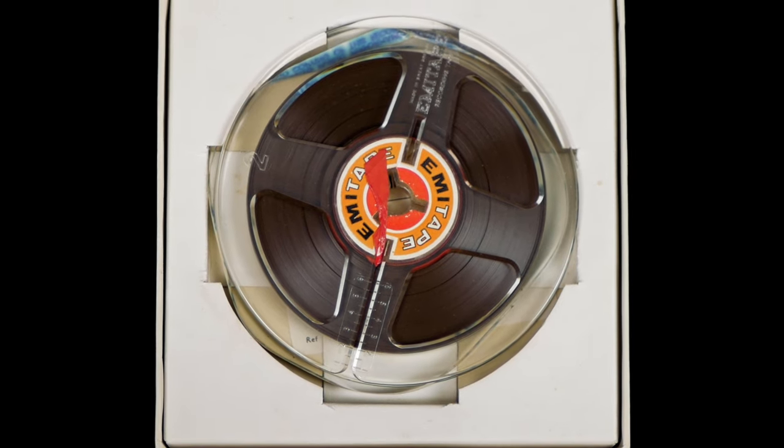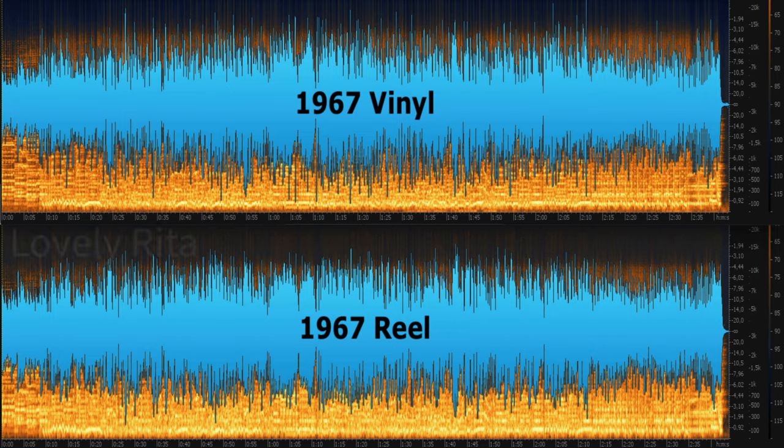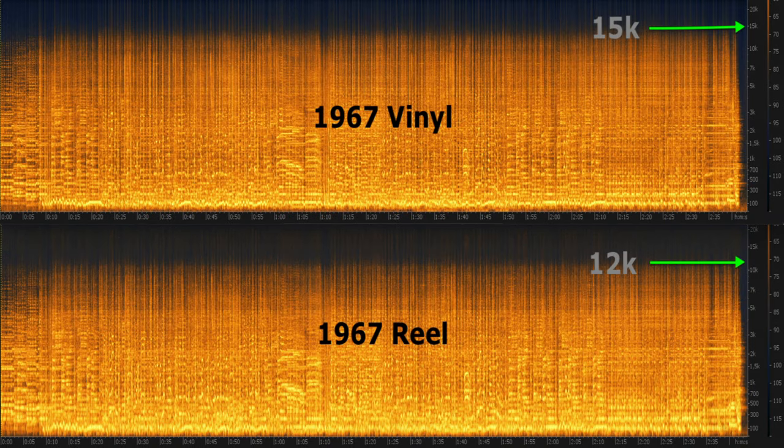Sgt. Pepper, despite its frequency range limits, doesn't sound bad at all. It retains a lot of the dynamics of the vinyl, and has a high end ceiling of about 12k, which on the vinyl already begins to drop off at 15k. If only they'd done this one at 7.5 inches per second. Incidentally, the inner groove gobbledygook which ends side two of the vinyl LP is included on this tape, but you only get a fraction of a second of it — the equivalent of one revolution on the vinyl LP.